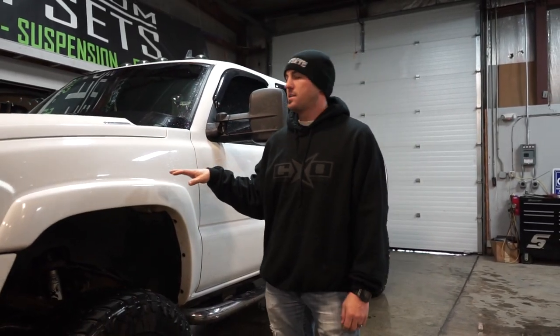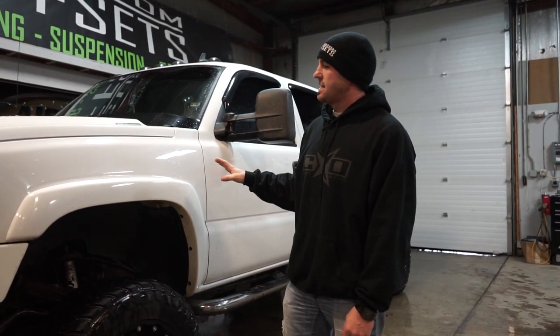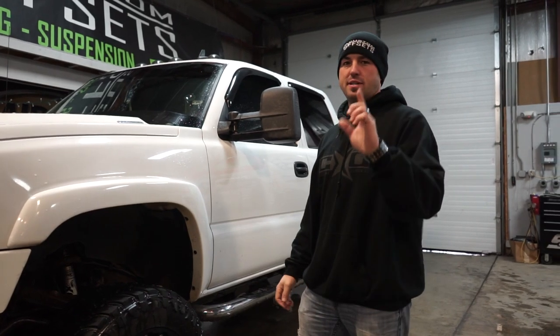We got this 2007 Silverado 2500 HD. Truck is super clean. It's got like 80,000 miles on it and not a fleck of rust to be found on it, contrary to belief.